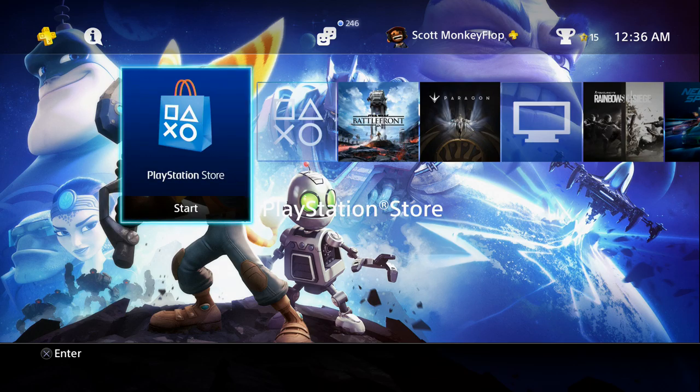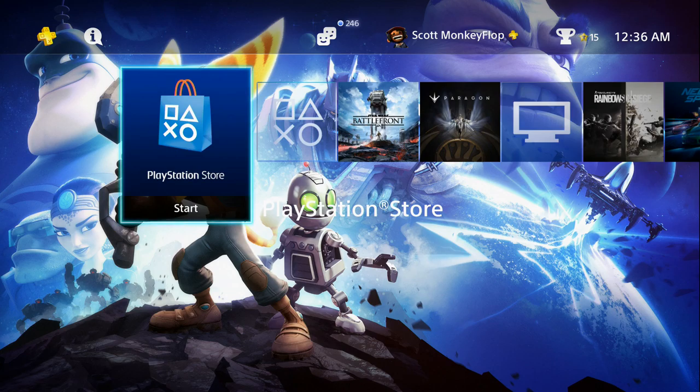What is going on ladies and gentlemen, Monkey Flop here. Today I wanted to talk about the new app that was released on Android devices. The PlayStation Video app launched today and it's available on Android phones and tablets — pretty much any Android device can download it.